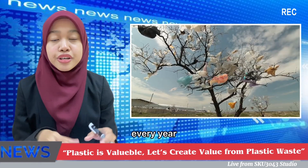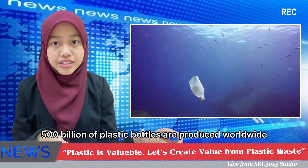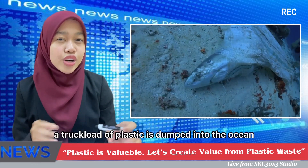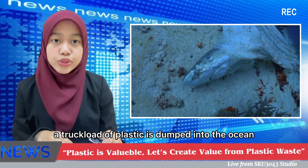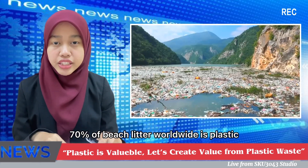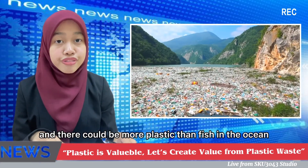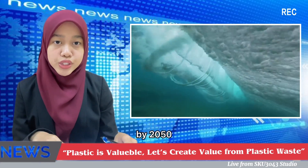Did you know — every year 500 billion plastic bottles are produced worldwide. Every minute of every day, a truckload of plastic is dumped into the ocean.